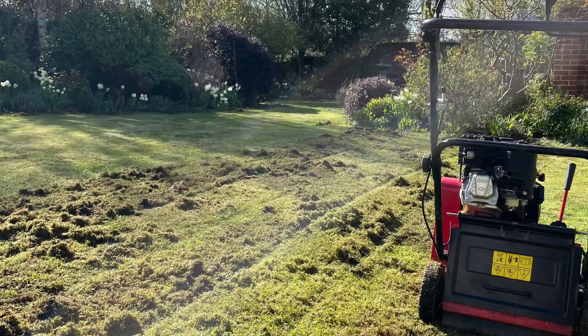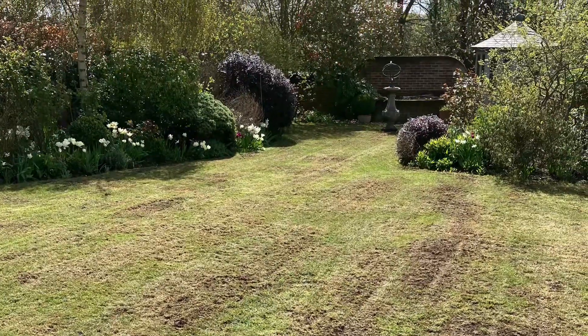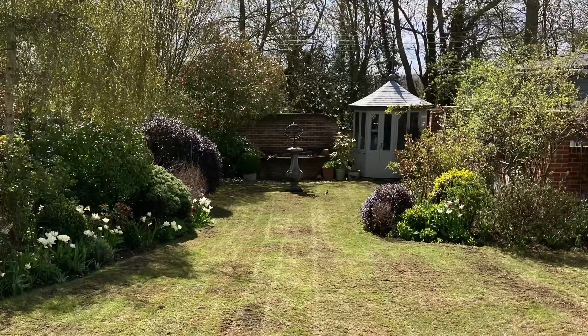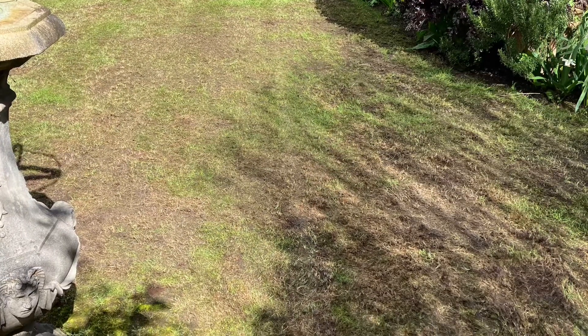So anyway, this is what it looked like before. And this is what it looks like now. Happy days.